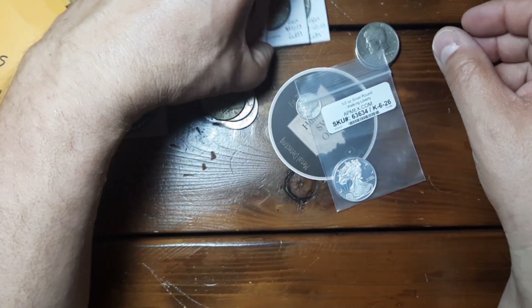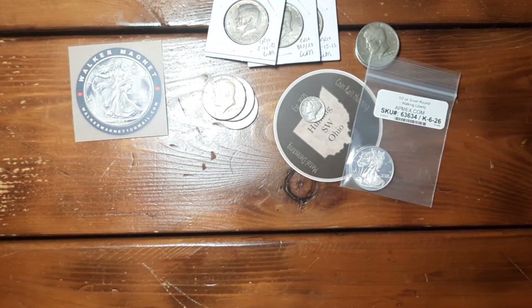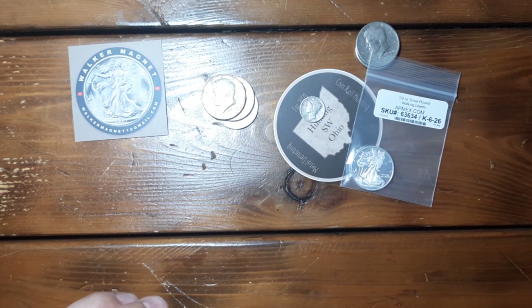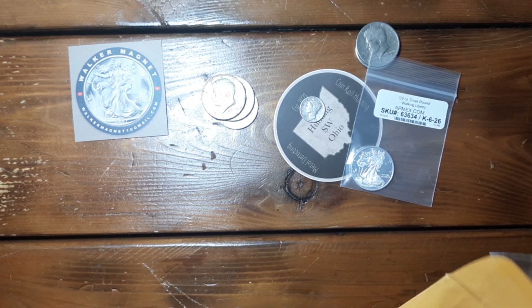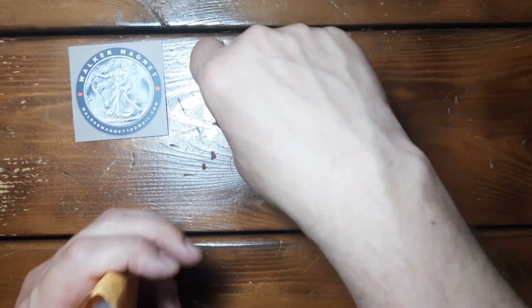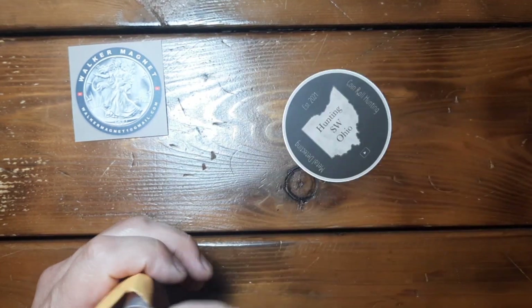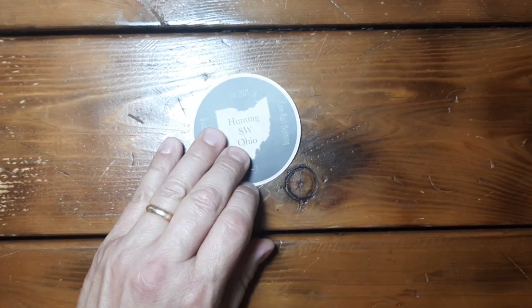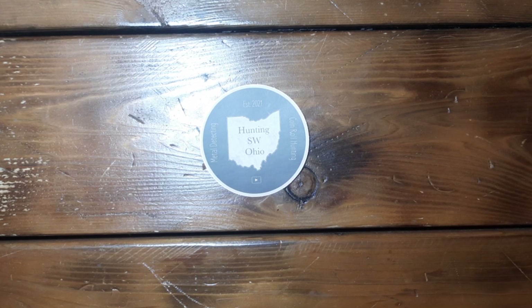Very happy with the purchase - some good finds as far as I'm concerned, and always happy to support a fellow coin roll hunter's channel. So thank you very much Walker Magnet. If you do not normally check him out, check out Walker Magnet on Saturdays at 11 a.m. Eastern time and also on Wednesday evenings - I believe it's at 6 or 7 p.m. - he also does a live stream. So swing in, check out Walker Magnet, maybe think about purchasing a box and supporting his channel. Thank you very much, Walker Magnet, I appreciate that package and thank you for the hunt.